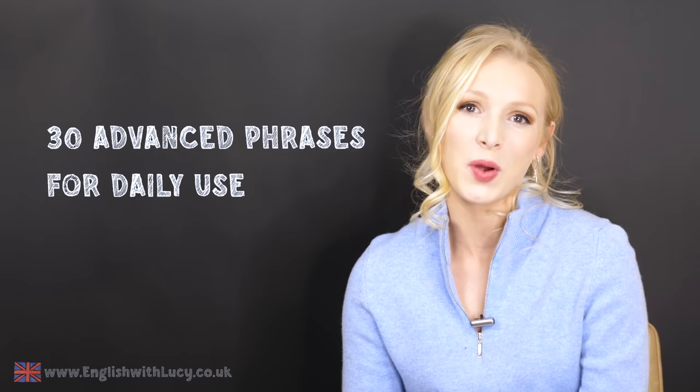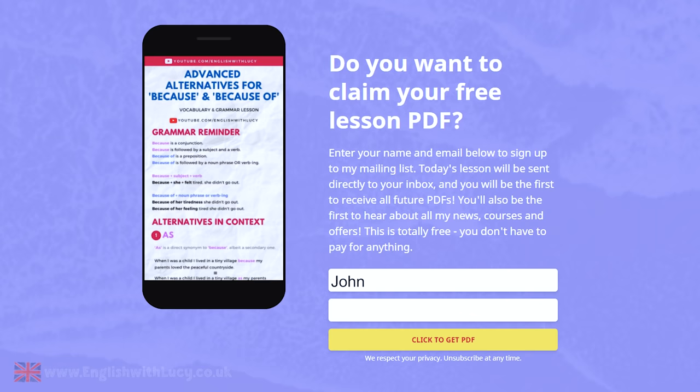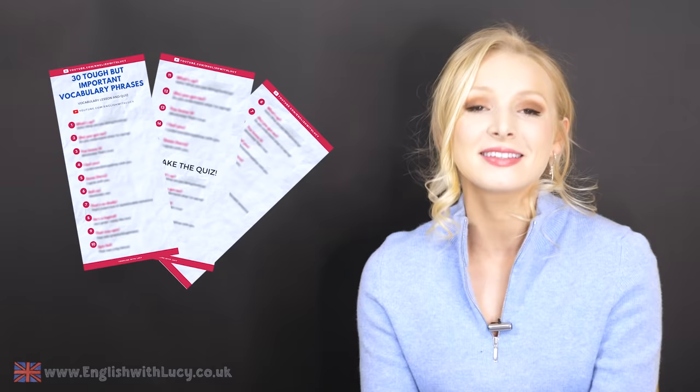To further help your understanding and your learning, I have created a free PDF for you to download and it also includes a quiz so you can test your learning. If you would like to download that free PDF and quiz, all you've got to do is click on the link in the description box, enter your name and your email address. You sign up to my mailing list and I send the PDF and quiz directly to your inbox. And then every week after that, you will get the PDF for my weekly lessons automatically.